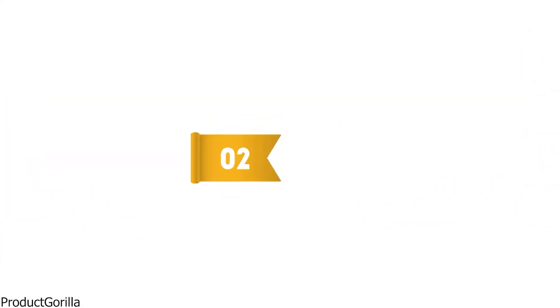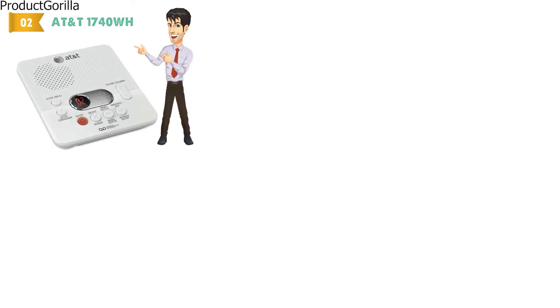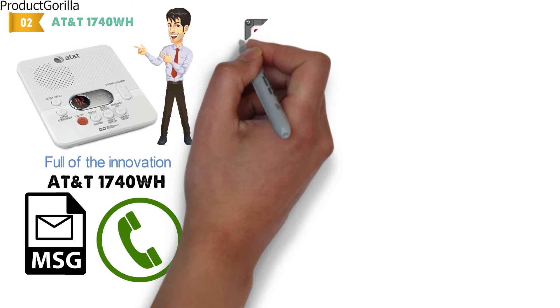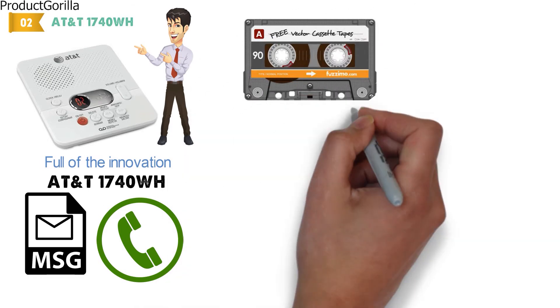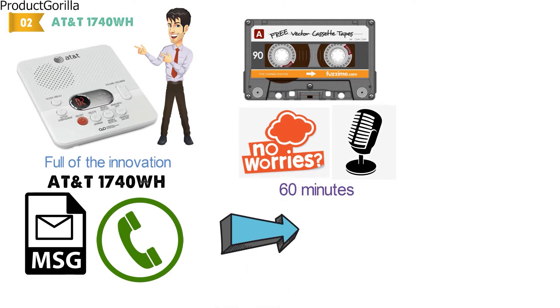At number 2 we have the AT&T 1740WH. AT&T is a name that is synonymous with the telephone, and the 1740WH answering machine is full of the innovation they are known for. The AT&T 1740WH is a digital answering machine that can record both outgoing messages for people calling and incoming messages for the user. As it doesn't use traditional tapes for recording, there is no worry about the degradation of the audio. You can have a total of 60 minutes of recording at one time, including outgoing, incoming, and memos that you leave.